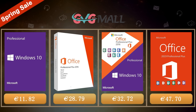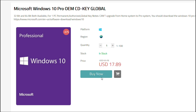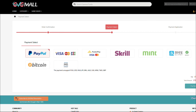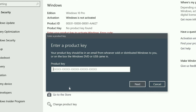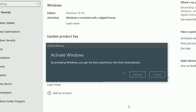Today's video is sponsored by GVG Mall, where you can get a Windows 10 serial key for only $17. By using my discount code you get a 20% discount, making it even less — $14. After the payment you'll receive the serial key, and to activate it just go to your Windows settings, enter that key, and you have an activated system for only $14.